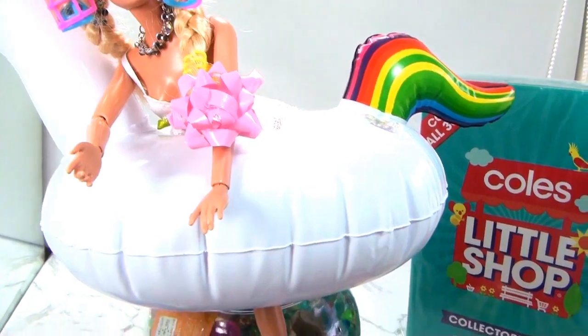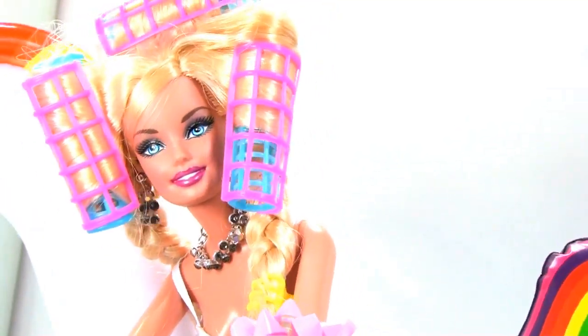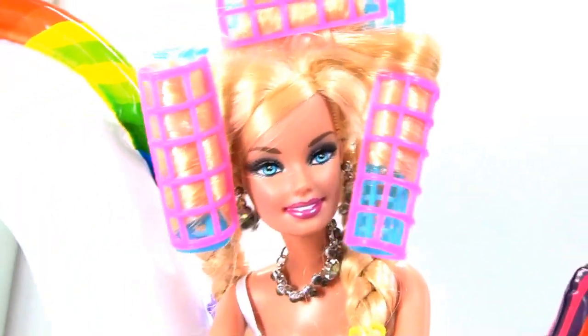What's the cute unicorn you've got there, Barbie? Is it an inflatable? Yes, it's a safety device to keep me safe whilst I'm swimming in the Orbeez.